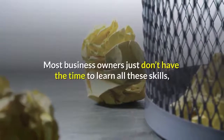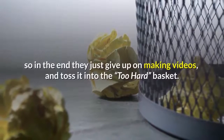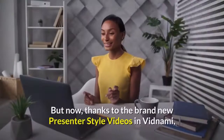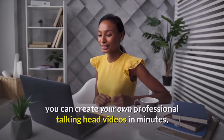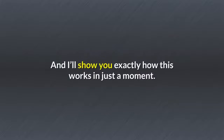Most business owners just don't have the time to learn all those skills, so in the end they just give up on making videos and toss it into the too-hard basket. But now, thanks to the brand new presenter-style videos in Vidnami, you can create your own professional talking head videos in minutes using just your laptop and webcam. And I'll show you exactly how this works in just a moment.